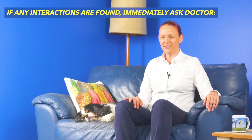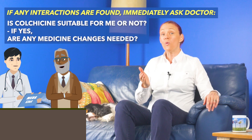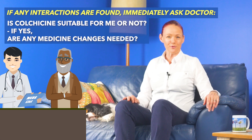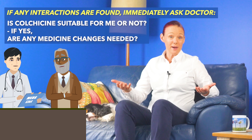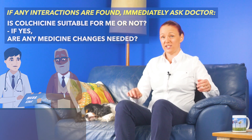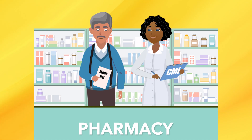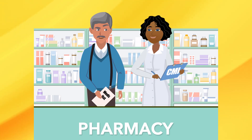And if any interactions are found, immediately ask your doctor whether colchicine is suitable for you or not, and if it is suitable, whether any medicine changes may or may not be needed to help manage the interaction. Remember to avoid eating grapefruit and avoid drinking grapefruit juice while you're taking colchicine. And try to avoid future medicine interactions while you're taking colchicine by asking your pharmacist to please run an interactions check before you start any new medicine or health product.